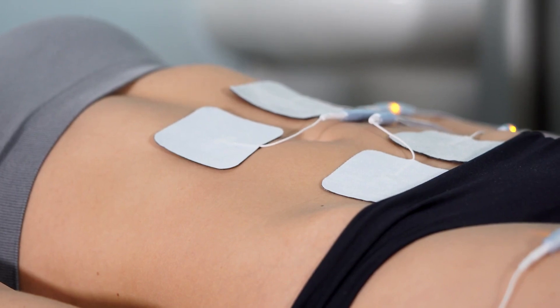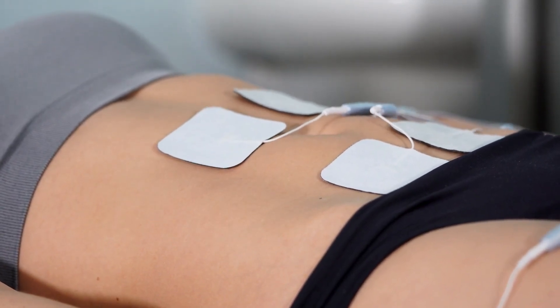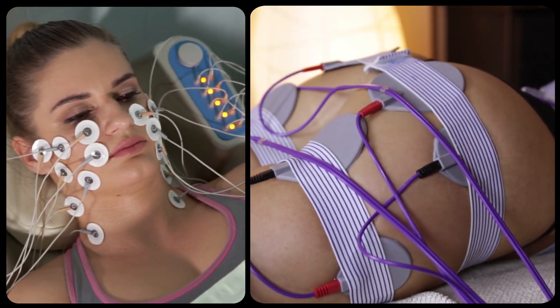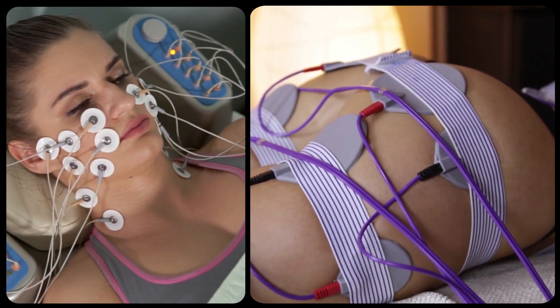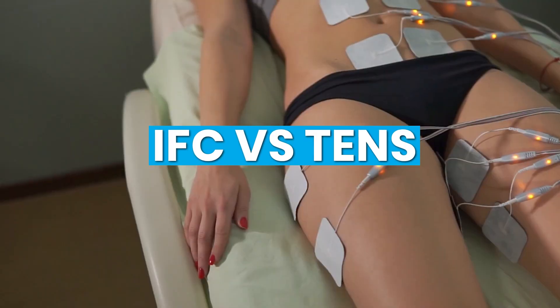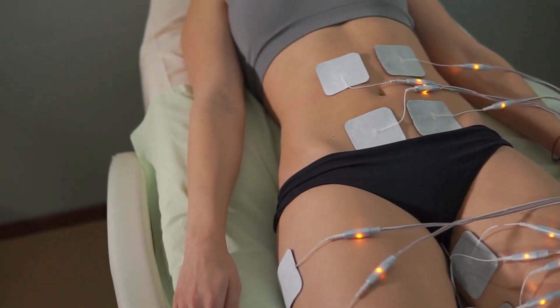Hello and welcome. Today we will be discussing two popular forms of physical therapy — IFC and TENS. Both of these therapies involve the use of electrical stimulation, but they have different applications and benefits. In this video we will go over what IFC and TENS are, how they work, and the potential benefits of each.